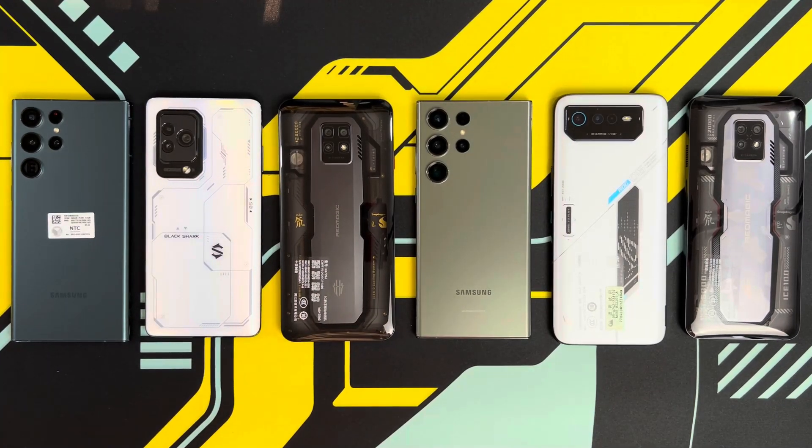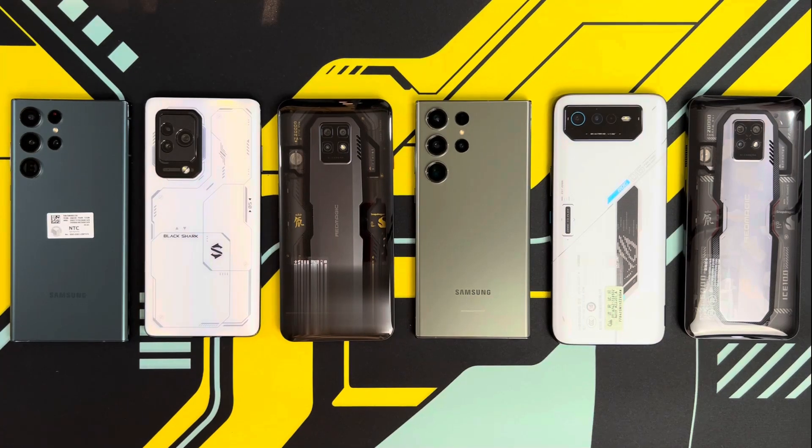Hey guys, welcome back to another video. This is Eric from EGATSEC. In front of me I've got 6 of the most powerful Android phones out on the market right now. Of course, there's one phone missing, which is the Red Magic 8 Pro. Hopefully I can get my hands on one soon and I'll be featuring it on the channel. But in this case, I'm going to be testing 6 Android phones.